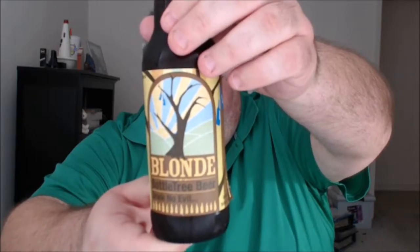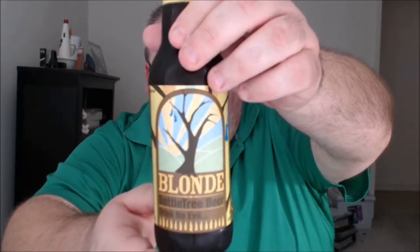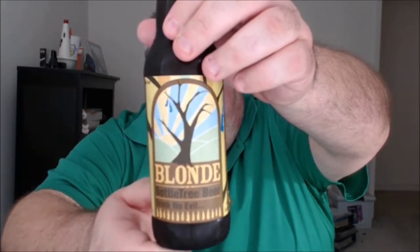What's up everybody, Justin here bringing you another poorly reviewed beer from Bottletree Beer based in Tryon, North Carolina, brewed by Thomas Creek Brewing Company in Greenville, South Carolina. This is Bottletree Blonde.